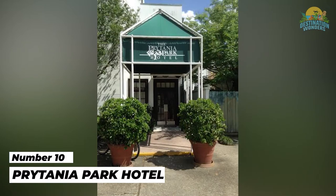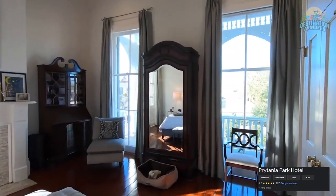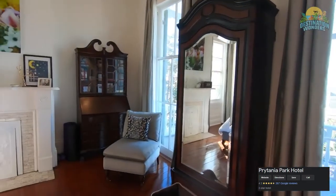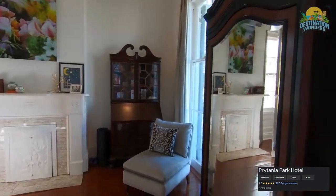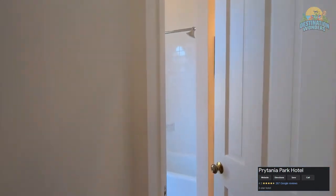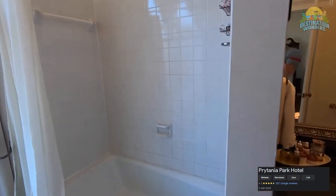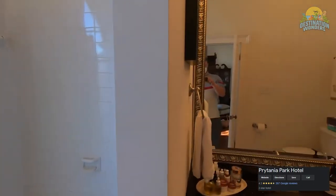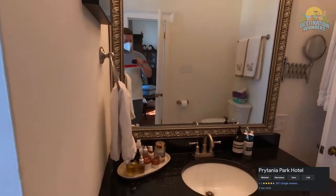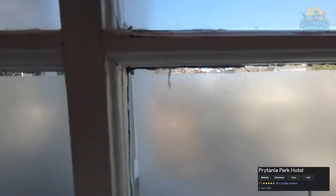Number 10: Prytania Park Hotel. The European-style Greek Revival Prytania Park Hotel offers smallish rooms, personal friendly service, and a neighborhood location that is an ideal choice if you want to travel around the city and explore. The location in the happening Lower Garden District is just a short walk from the St. Charles Avenue streetcar line and only one mile from the French Quarter.